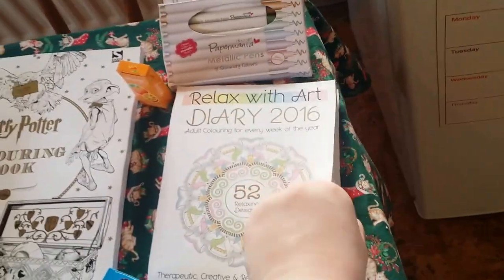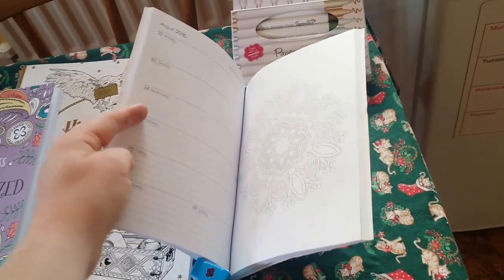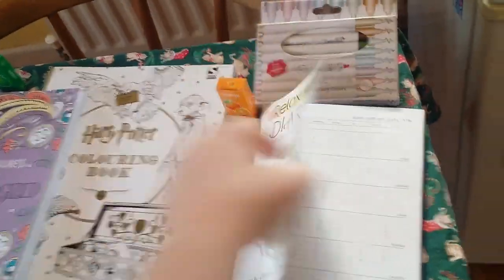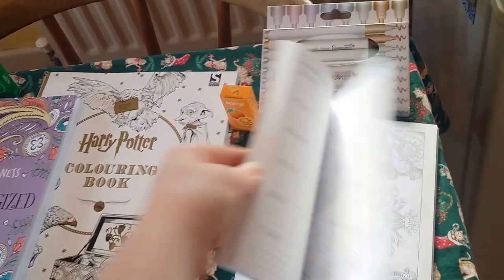I've got this Relax Without Diary 2016, so you've got the week there and then a pattern to colour on the opposite page, which is awesome. You've got the full diary there and then notes at the back, addresses and telephone numbers and so on.